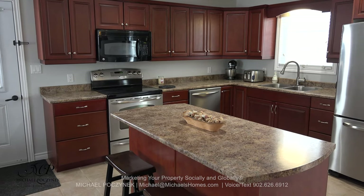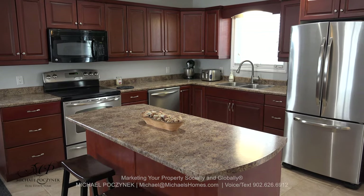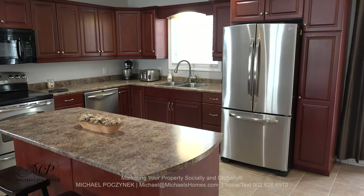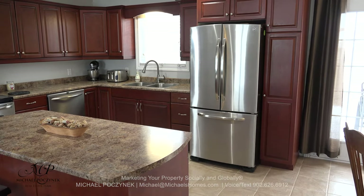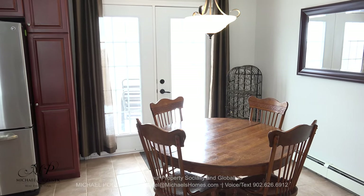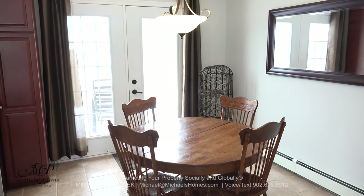Coming in through the side door, we're greeted with this large open concept kitchen, which includes an island that can actually be moved to create a different experience. Next to that is this large dining area, which connects to a large deck that's completely fenced for your privacy.